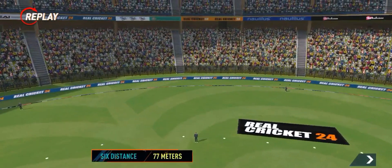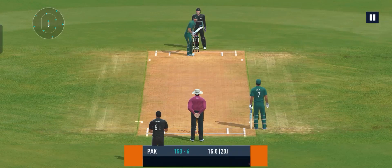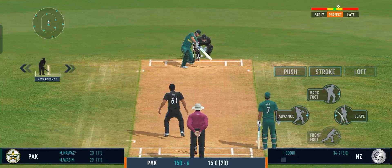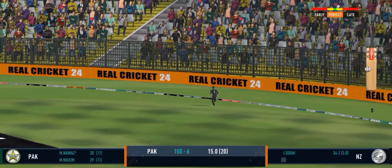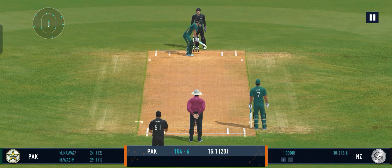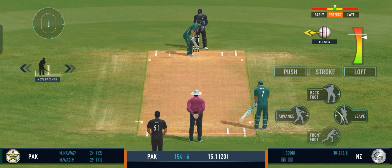Fantastic batting display by the batter. That's pure exhibition. A high quality stroke for a boundary. He has shown some attacking intent. Bowler needs to come back harder.